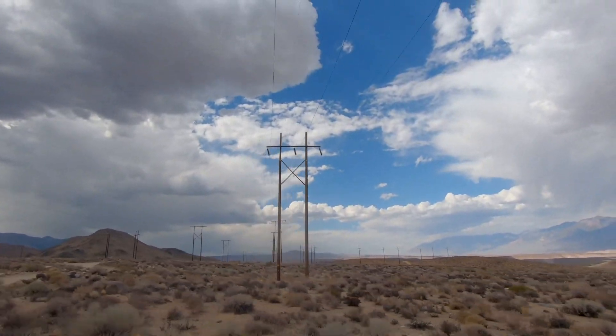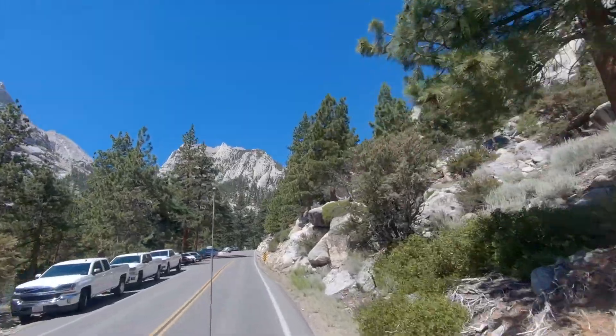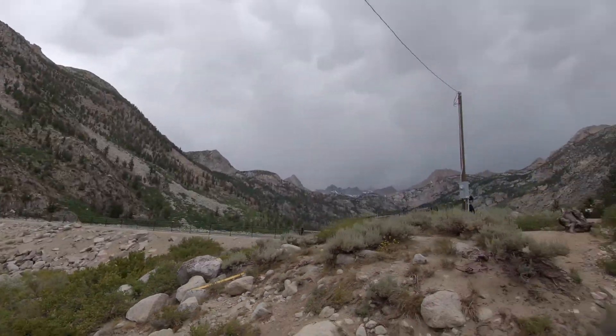It's currently Monday, July 20th, and we are somewhere outside of Bishop, California. Last night my buddy Austin rolled in. We drove up Highway 168 — an offshoot from the 395 — which goes up Bishop Creek all the way up to Lake Sabrina.